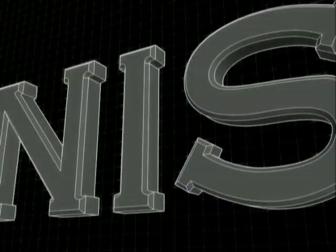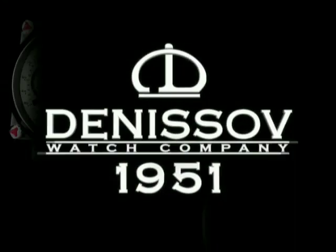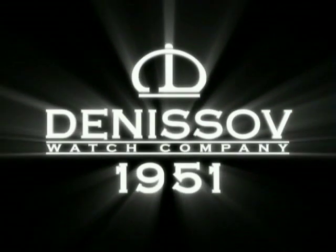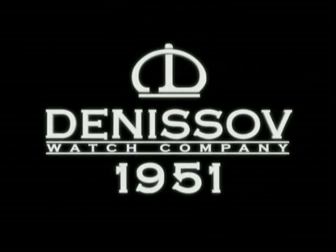Connoisseurs of watch collections will appreciate the quality of Denisov Watches — a company with more than 50 years of experience. The Denisov Watch Company.